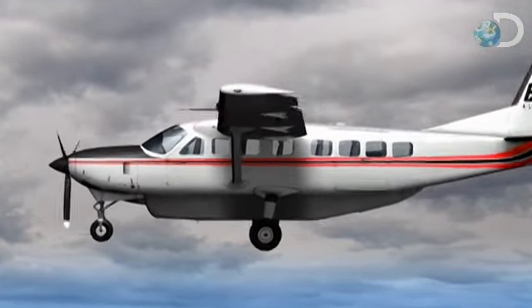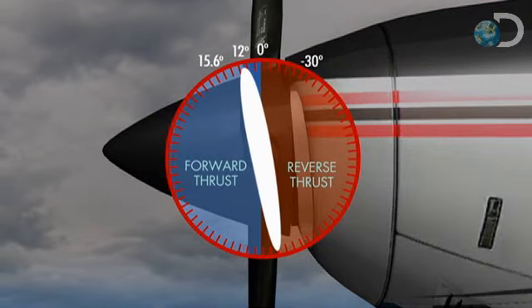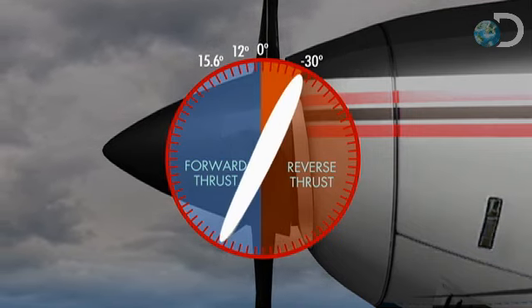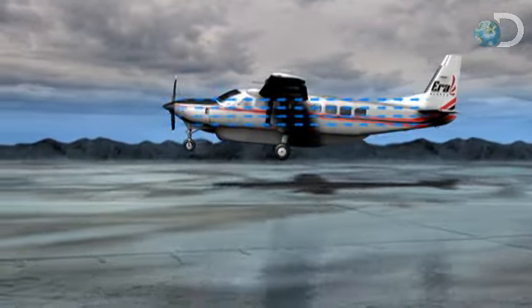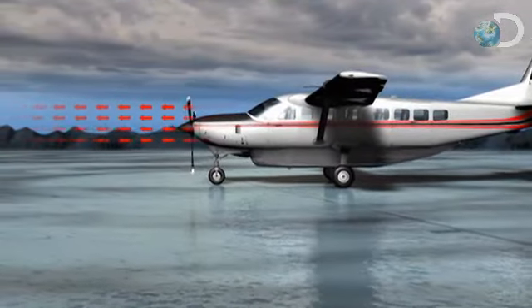The 208 Caravan's adjustable pitch propeller allows the pilot to change the amount of air the prop moves without varying the speed of the engine. Decreasing the pitch below zero degrees will cause the propeller to push the air towards the front of the plane instead of the rear, giving the aircraft the ability to reverse. This enables the pilot to use the prop to stop the airplane instead of the wheel brakes, and gives the 208 the ability to land on runways that are too slippery for other aircraft.